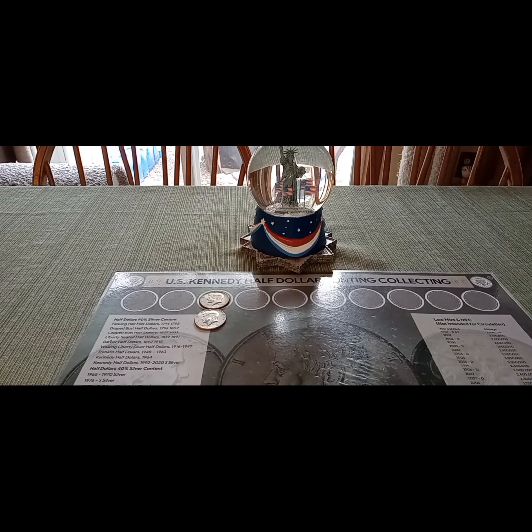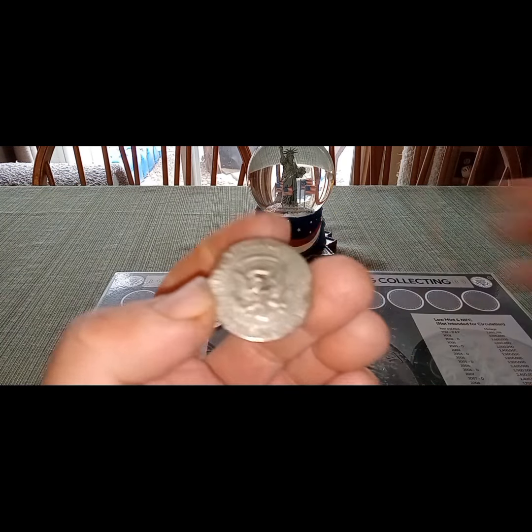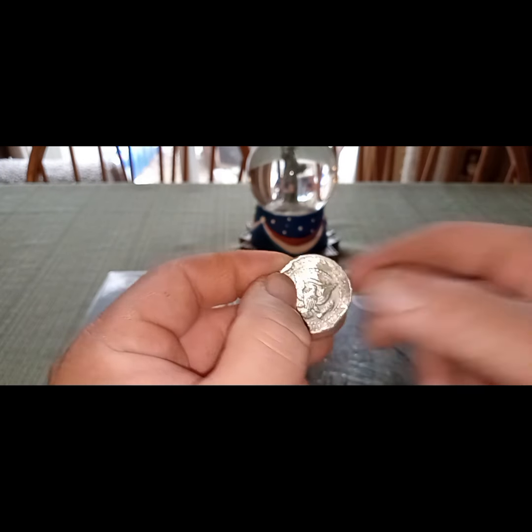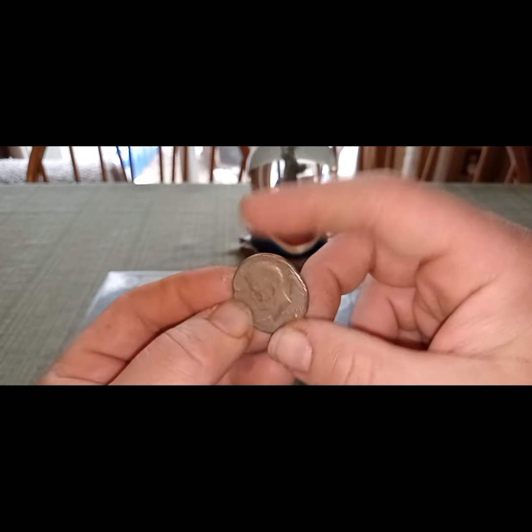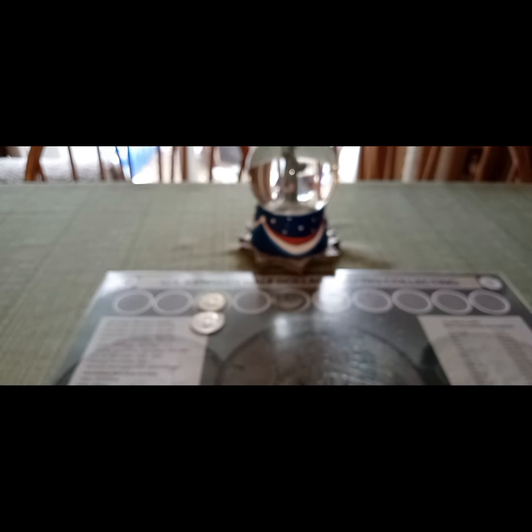The next find came in box number seven — bit of a car wreck coin. I figured I'd show you guys for the video. This one was pretty banged up. You can see the edges are really banged up and bad. This isn't going to go back in the coin machine, obviously. Not sure how it made it, but that was the find there for box number seven.